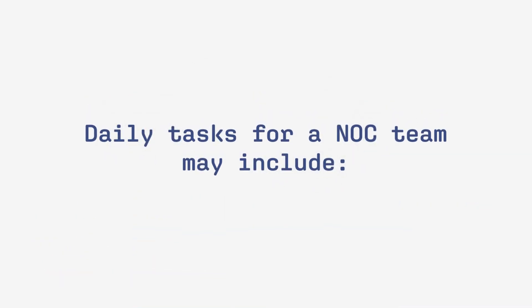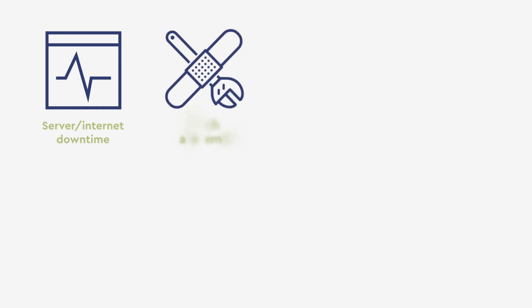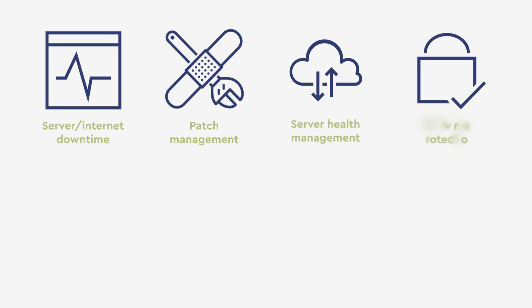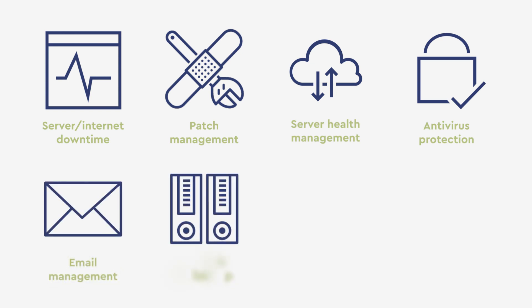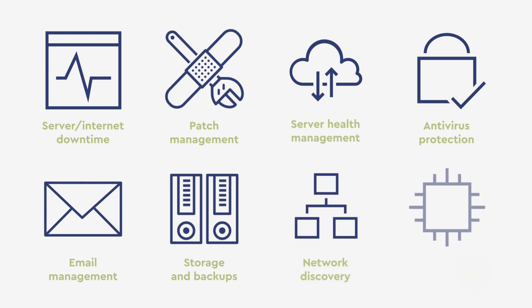Daily tasks for a NOC team may include managing server or internet downtime incidents, patch management, server health, working with the Security Operations Center, or SOC, to address any alerts found through antivirus, email management services, backup and storage management, network discovery and assessments, and database management and maintenance.